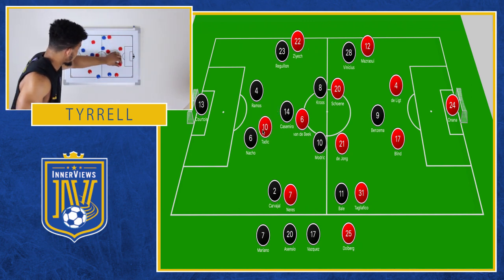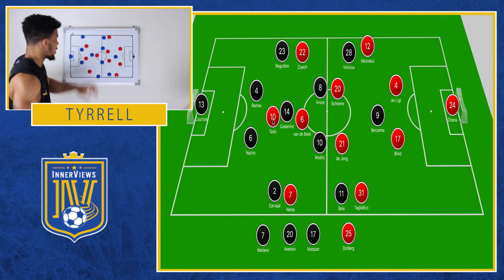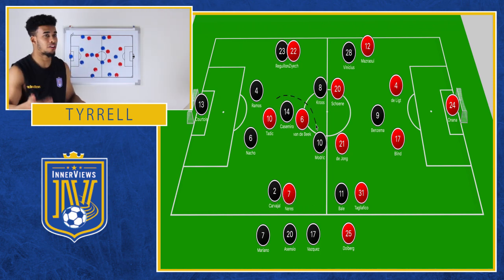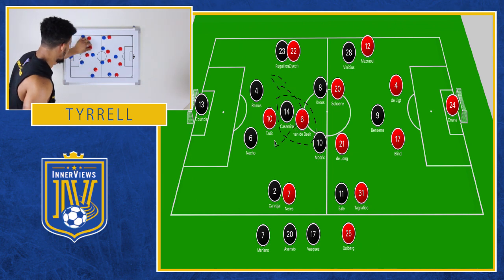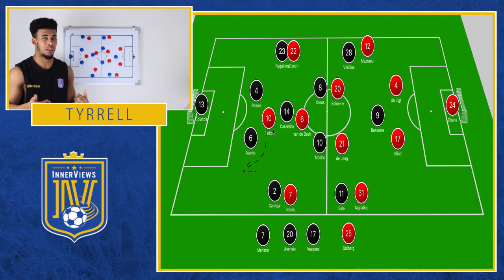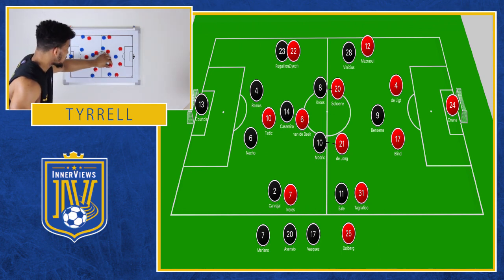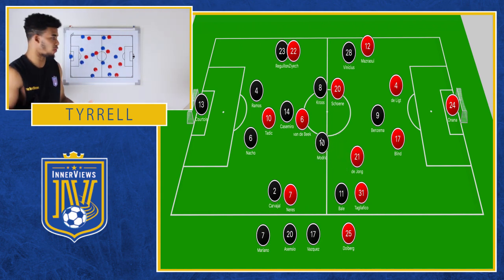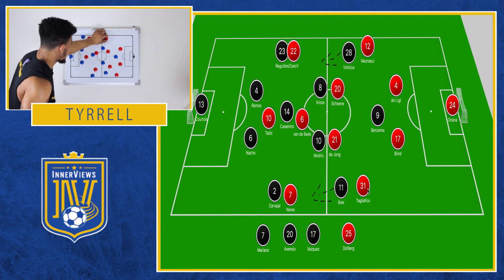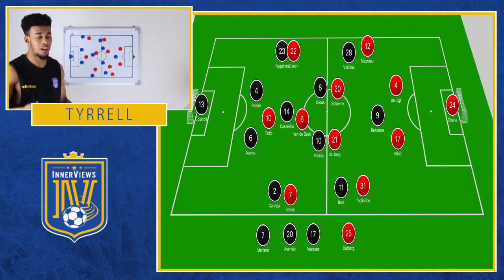When you look at it, you have Tadic who can step forward and press both center backs. Sometimes if he pushed out to Nacho, you'd have Ziyech step in to press Ramos. On the other hand, it would be Ziyech out in the wider areas and Nares pressing the fullbacks. Van der Beek was playing a bit higher, and what's key with him is that he likes to make those forward runs to support Tadic, who can drop off and pull the defender out of position or move into the left channel — either to get on the ball if played long or to create space for players to drive into the center of the pitch. Tagliafico and Maserari were dropping in and sticking tight to Vinicius and Bale to ensure they couldn't get the ball free with their backs to goal.